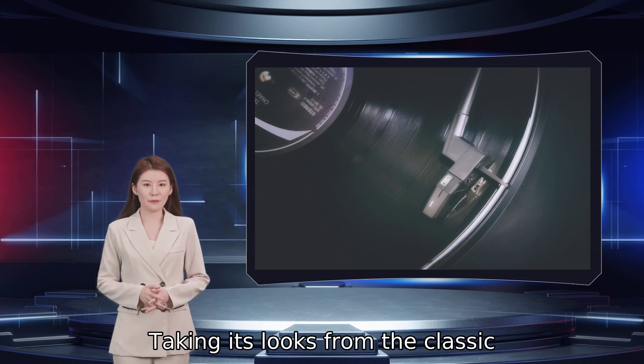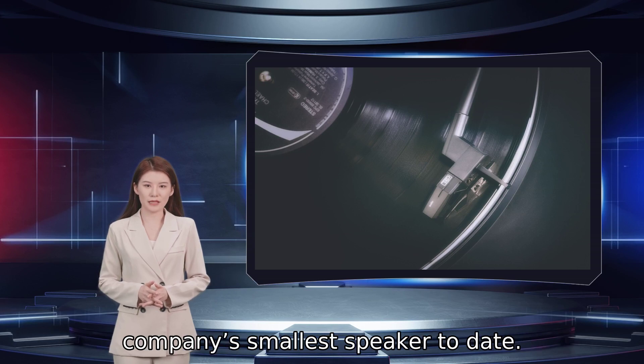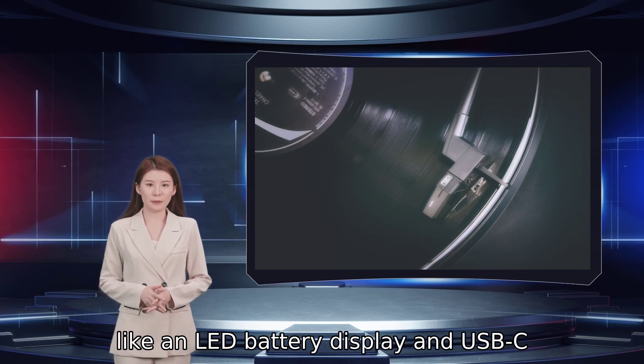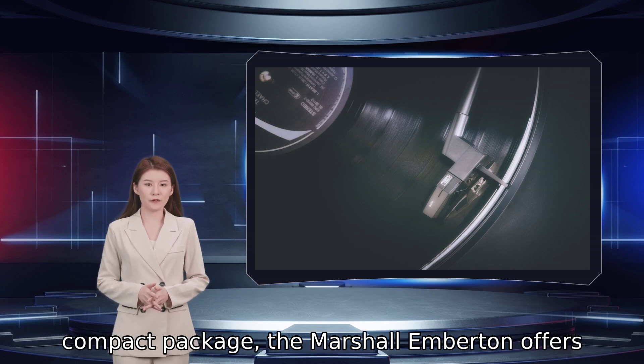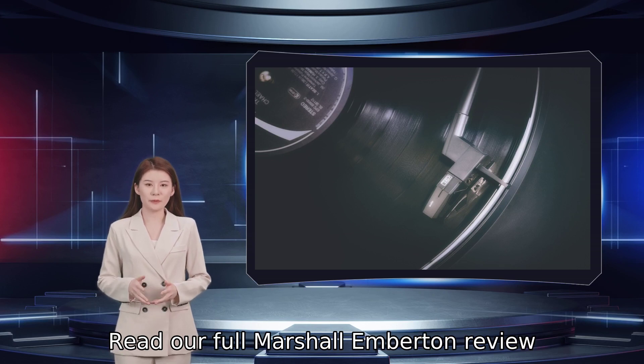Taking its looks from the classic Marshall guitar amp, the Emberton is actually the company's smallest speaker to date. It also has some great modern features like an LED battery display and USB-C charging. If you want the best sound in a small, compact package, the Marshall Emberton offers the best sound and battery for the price. Read our full Marshall Emberton review.